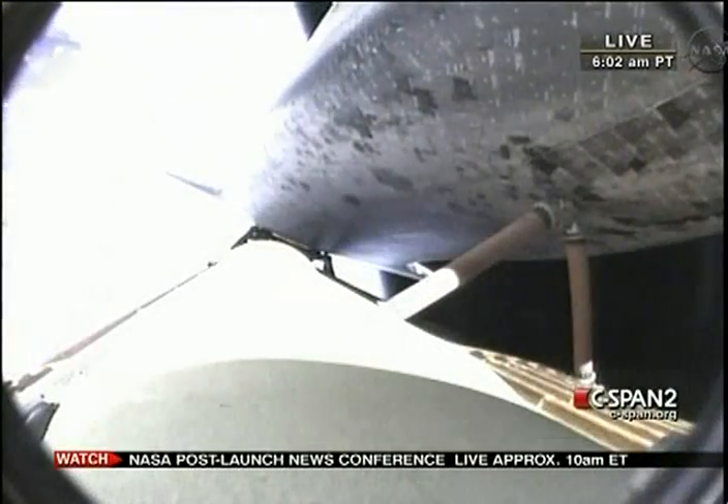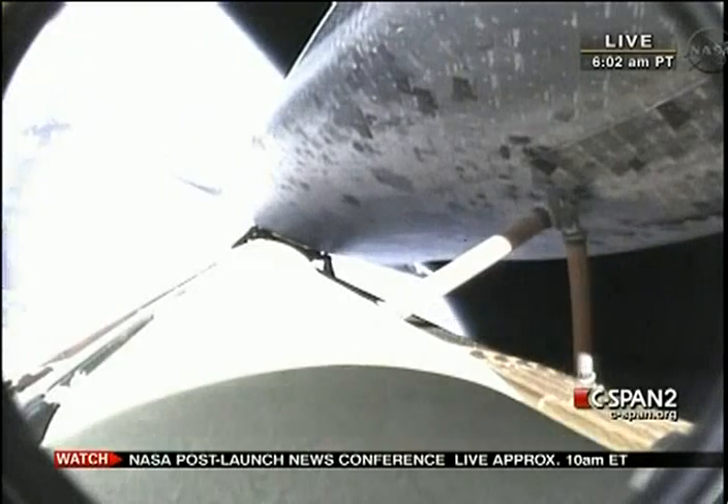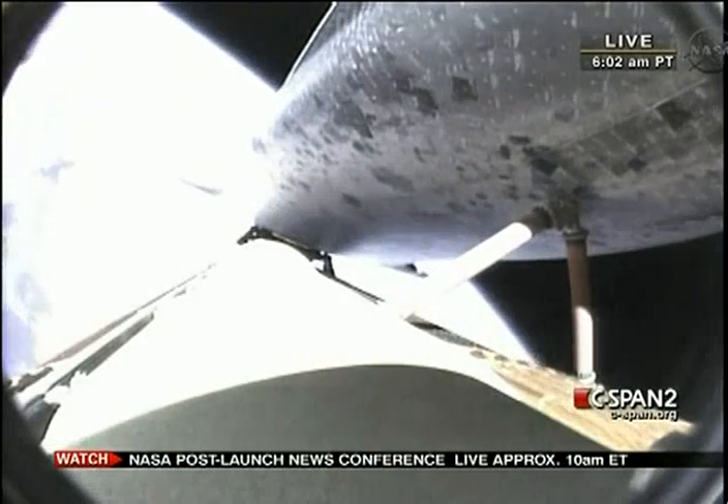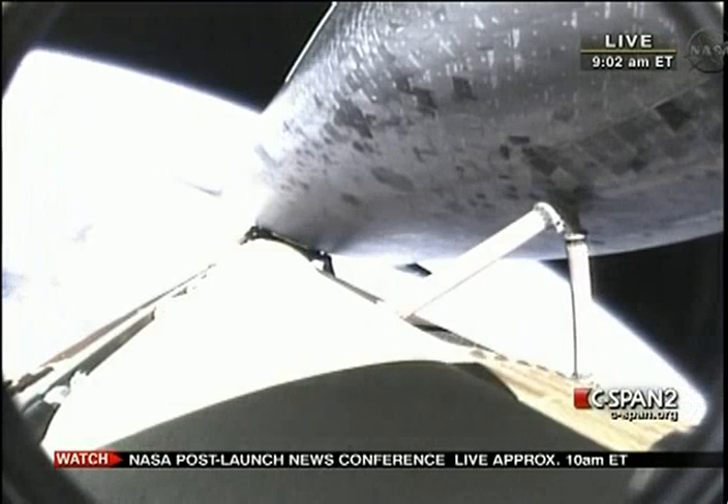Several calls there. Endeavour can reach a safe orbit on two engines now. The guidance system is controlling the engines to roll Endeavour to a heads-up position to optimize the air-to-ground communications through the satellite network.